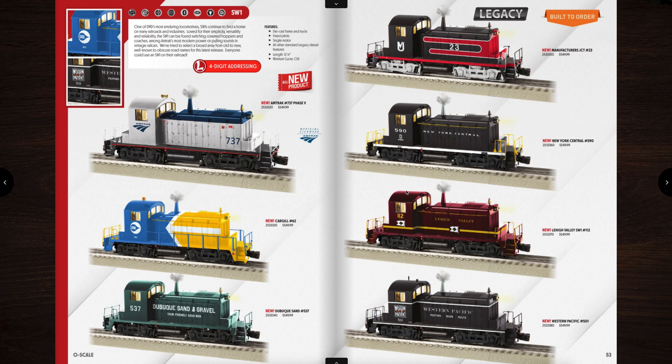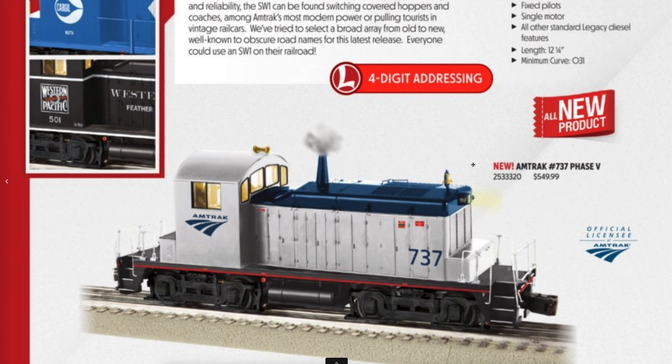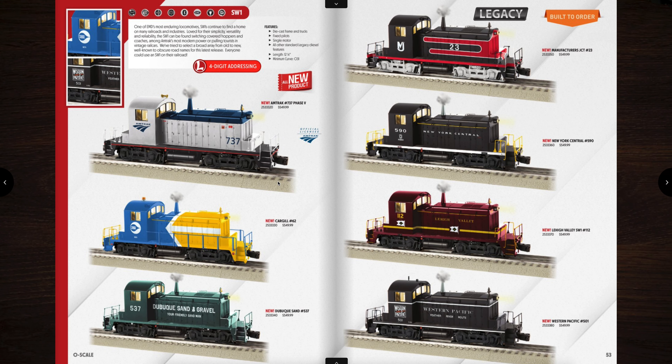Over here we have SW1s — nice little switching diesels. They operate on O31 curves. They have a fixed pilot in the front that doesn't move at all. They are priced at $549, and you can see four-digit addressing even in these as well. There's Amtrak, Cargill, Dubox Sand, Western Pacific, Lehigh, New York Central, and the Manufacturers JCT.